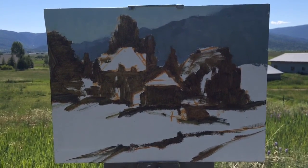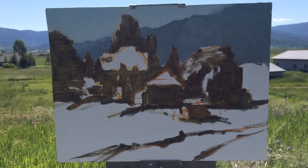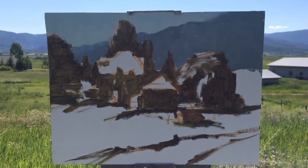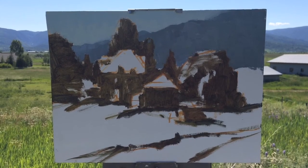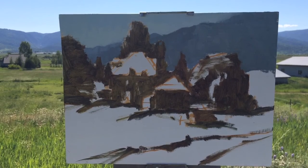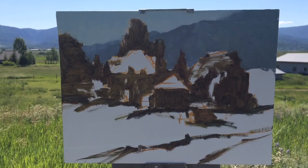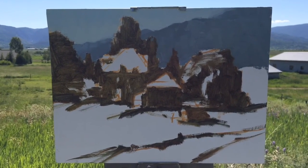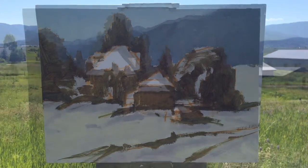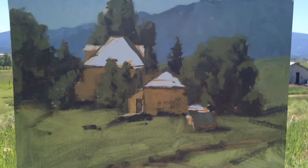The sky and the background mountains are in. I'll still play around with them, but I wanted to make sure while I'm out here that I got the right color and the right value. When you're painting outside, it's really important to get it right the first time as much as you can. I went as close as I could to the trees without muddying my colors, and now I'll start creating form with those trees.